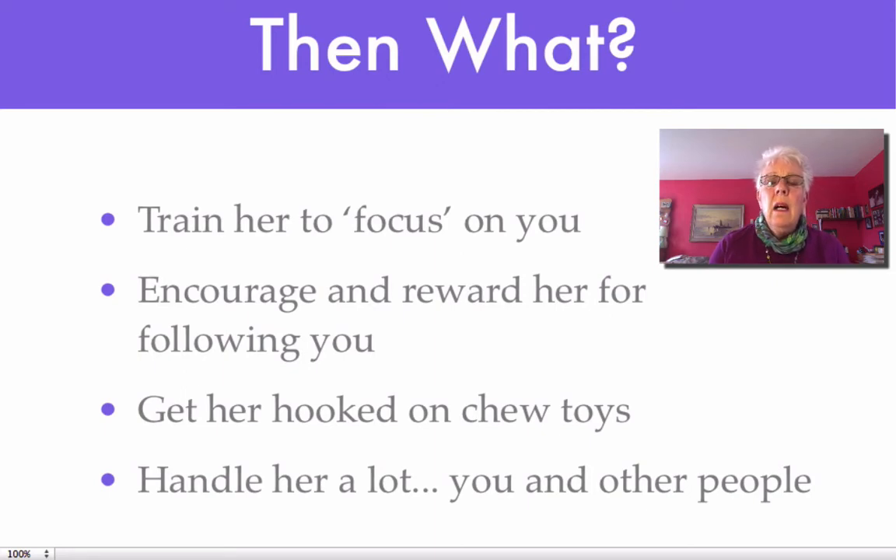After you've done that, or while you're doing that, you want to train your puppy to focus on you. And you can say, look, puppy, look at me, or any words that come easily to you. And when she does, give her a treat. The other thing that you want to encourage at this point is to have her follow you. She'll probably do that anyway, so encourage her and give her treats for doing it.